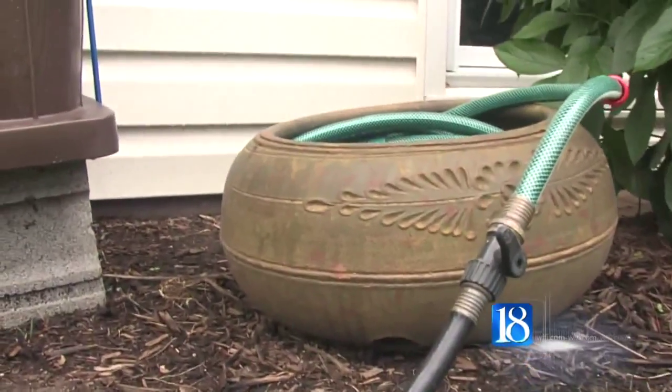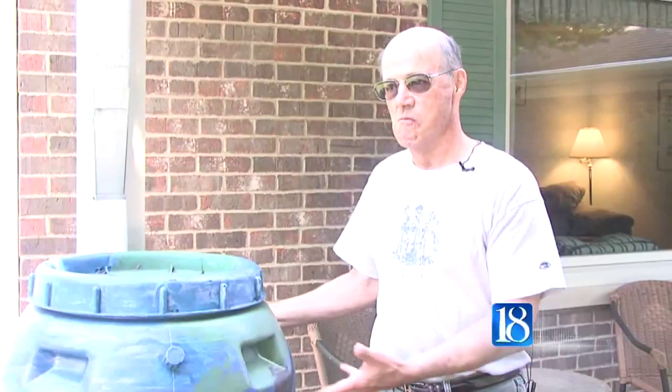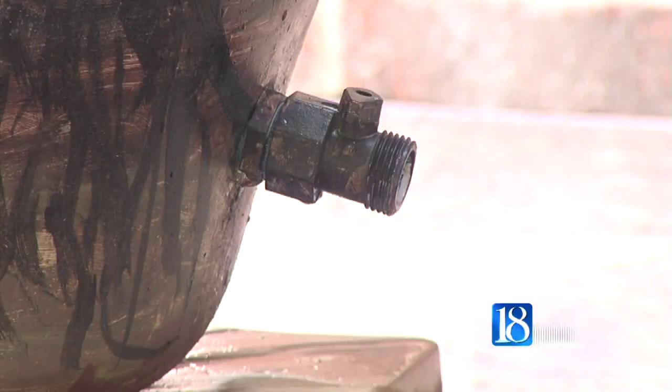It waters the flowers, so instead of turning on our city water, we get this 200 gallons worth of water, which saves on their water bill. The city calls it a good idea.